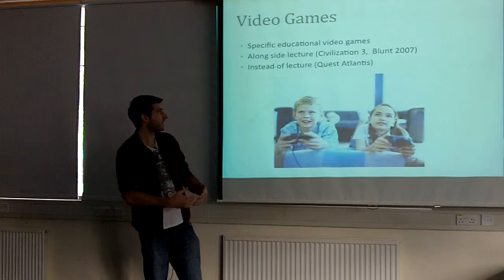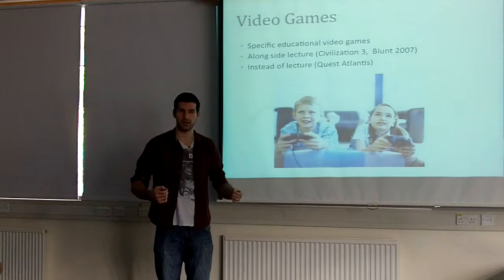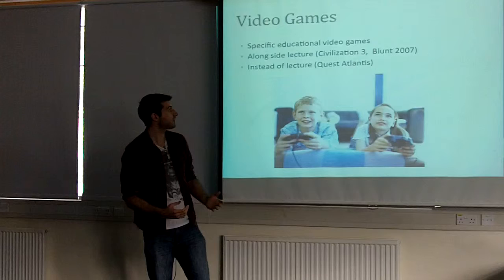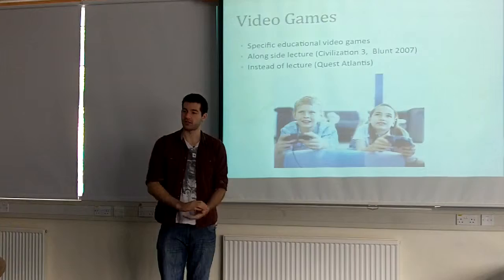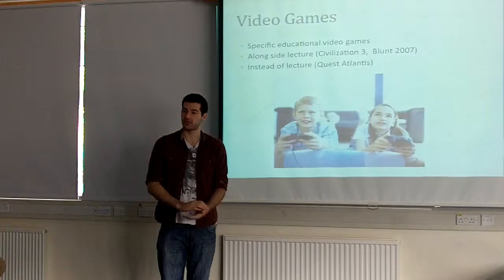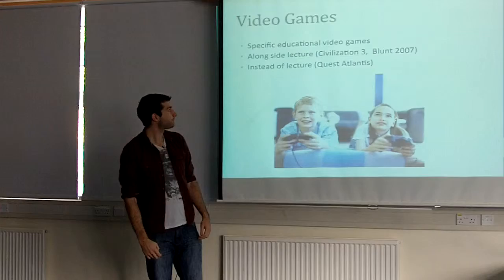In the US, rather than replacing lectures, it was used alongside them. Squire used Civilization 3, which is a historically accurate video game with lots of sociological applications — it's very accurate and shows history. He incorporated it into a sociology class, and the students who were underperforming loved it. They got involved and their grades shot up. But the students who were already doing well didn't see the point and said they weren't going to bother. So it shows that under-engaged students grasp onto these methods and increase their engagement.